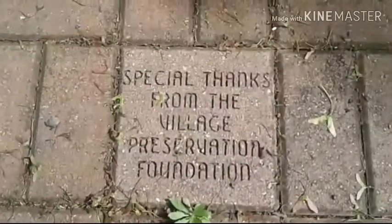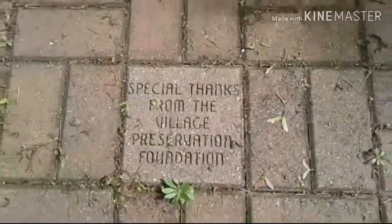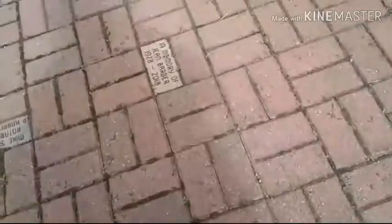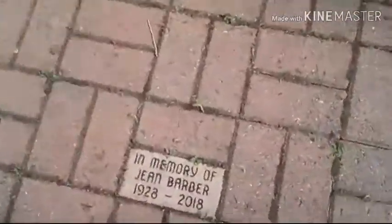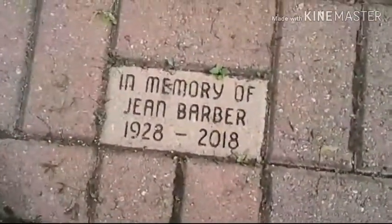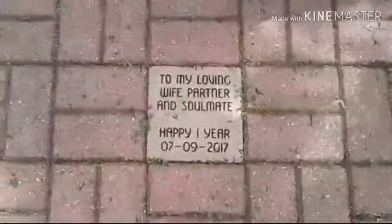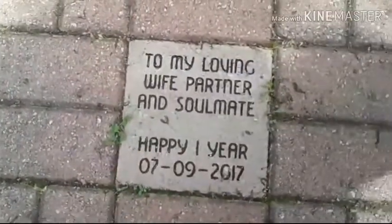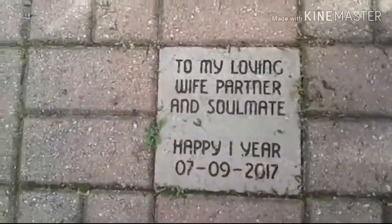There are stones and foundations. Happy of Gin Bebells — to my loving wife, partner, soulmate. Happy one year.